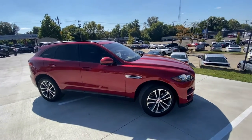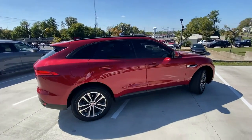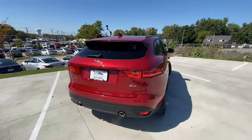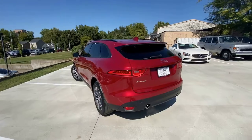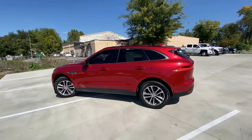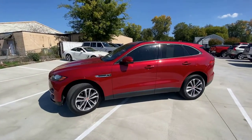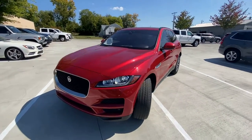Here we have a 2018 Jaguar F-Pace and the trim is a 30T Premium. This one comes in Forenz red with an ebony leather interior and it has a two-liter turbocharged four-cylinder engine mated to an eight-speed automatic transmission. It puts out 296 horsepower and 295 pound-foot of torque.